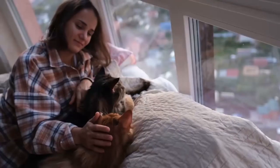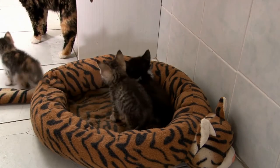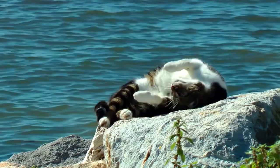Cats, like humans, have a variety of talents and abilities, but the one thing that they excel at the most is sleeping. Cats kill it when it comes to napping. That's why we use the term cat nap, after all.